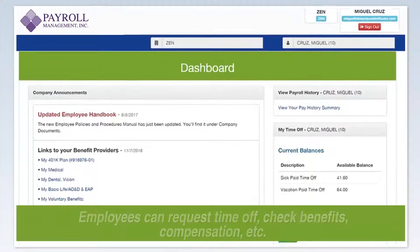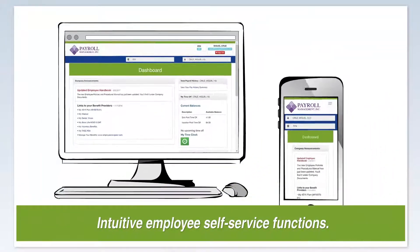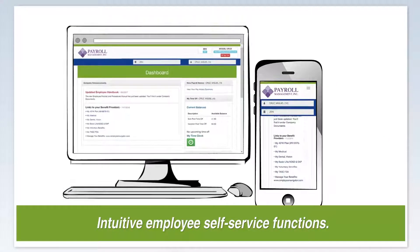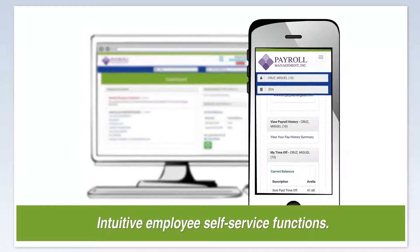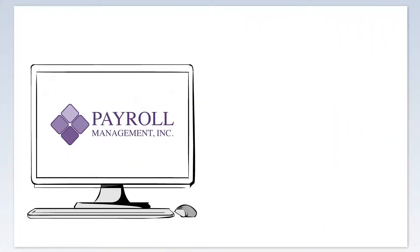The employee self-service functions are designed for ease of use. Anyone familiar with basic computer skills will find HR Next intuitive and friendly from their desktop, tablet, or mobile phone. The software also helps with many other tasks.